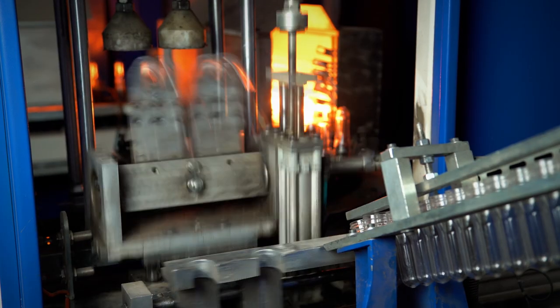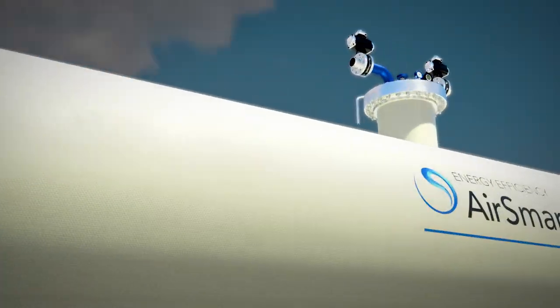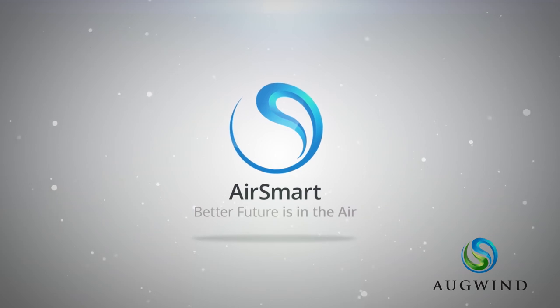Join dozens of successful installations in major manufacturing plants and benefit from a whole new level of efficiency. AirSmart by Augwind — better future is in the air.